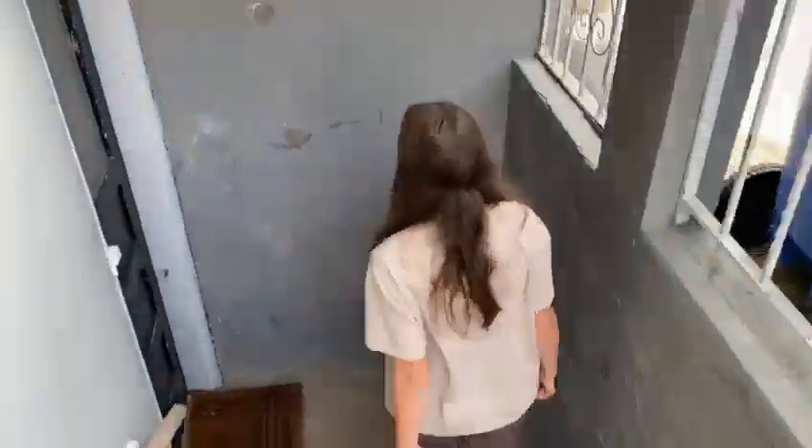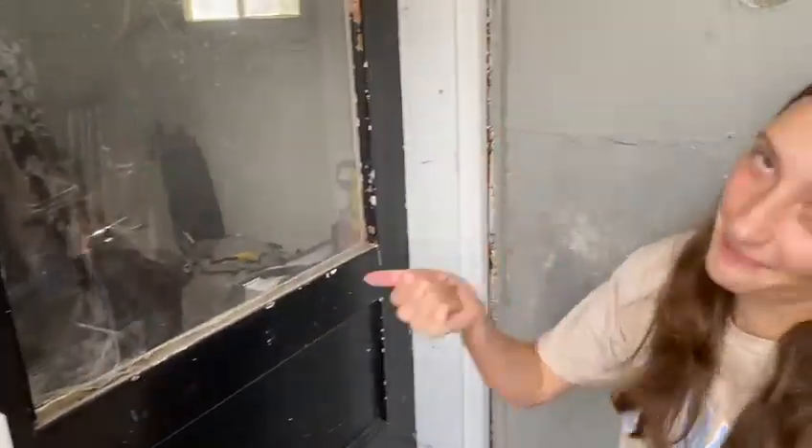Follow me to the basement where we live. This is our door — that's how we get in every day, and it's plastic. Come on.